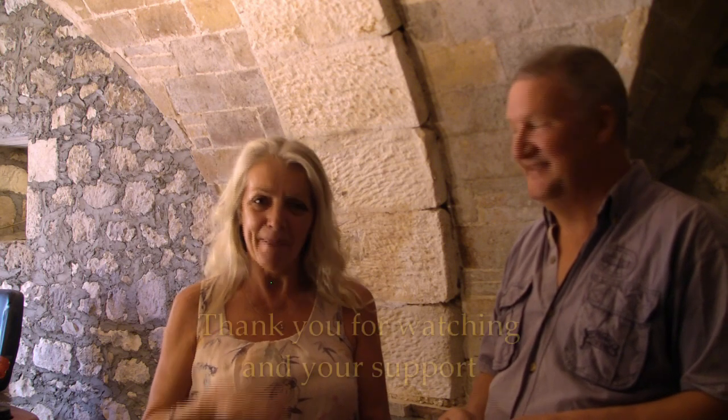So from me, Lynne, from Steve, we'll see you next time. And we heard Button in the background — she's barking, telling us we've done enough and it's a wrap. Bye now.